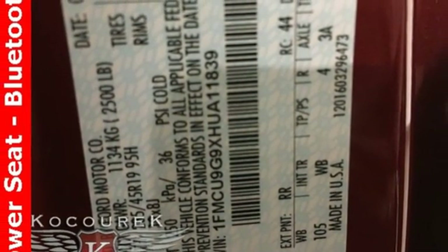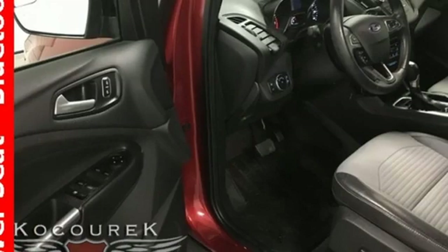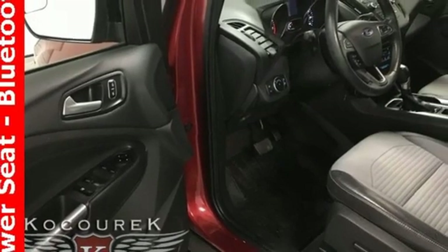Intercooled turbo in-line four-cylinder engine, aluminum wheels, gas pressurized shocks, and front heated leather bucket seats.